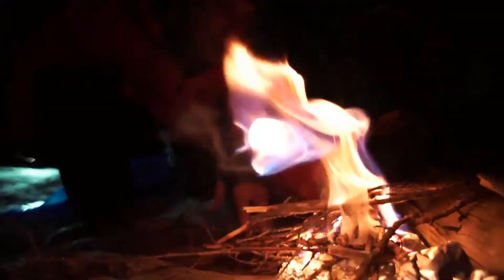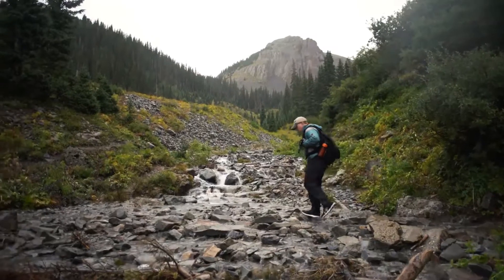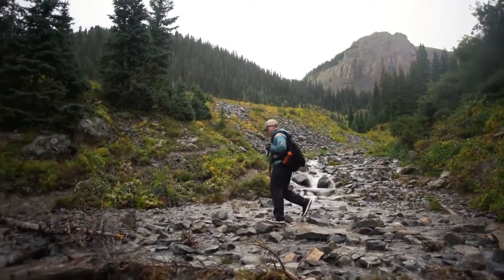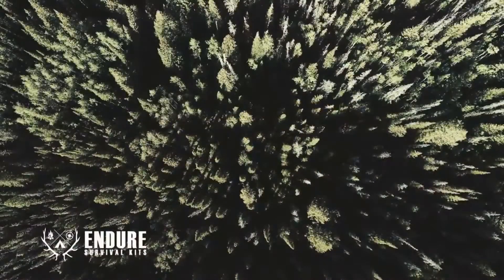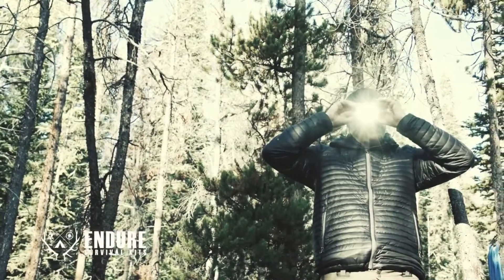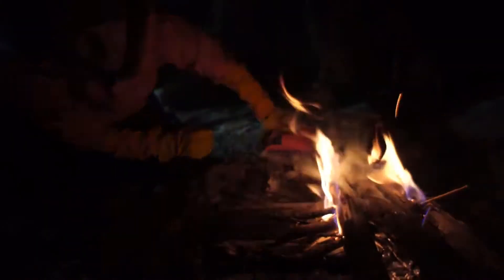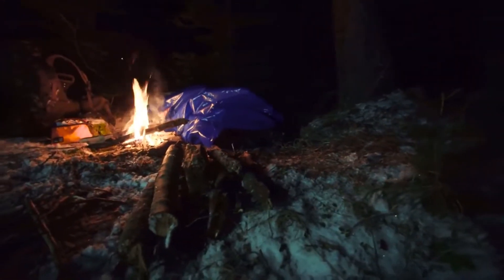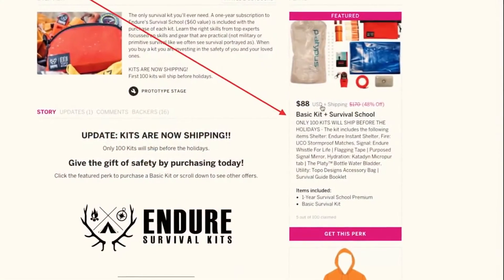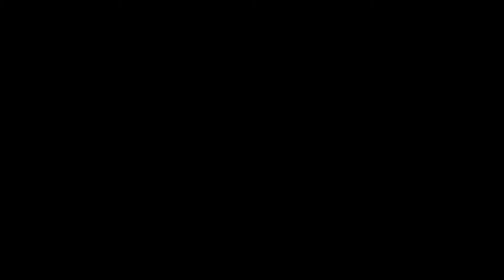And of course the Endure instant shelter — all pre-packaged into a Topo Designs accessory bag. Whether you're a day hiker or a hardcore backpacker, this is the best, most practical real-world survival kit available, yours for only $88. With your kit comes a year subscription to Endure Survival School — top experts with practical lessons on outdoor survival for real-world applications. Only 100 kits will ship before the holidays. Protect yourself and your loved ones by purchasing a kit today — go to our IndieGoGo campaign and see the perks to purchase.